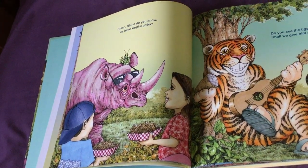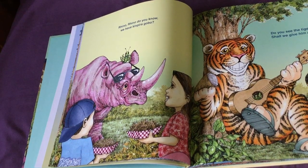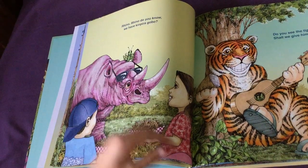He's on the boy's hat and on the fork. Rhino, Rhino, do you know we have Kimpira Gobo? Where's the grasshopper? He's right on the rhino's head.